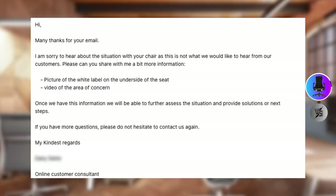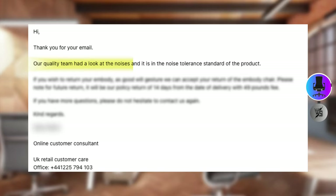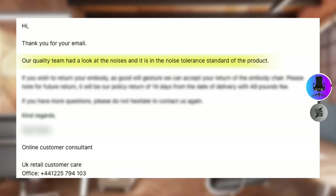I contacted Herman Miller about this and sent them a video. To my surprise, I got this answer from customer support: 'Our quality team had a look at the noises and it is within the noise tolerance standard of the product.' So yeah, do what you like with that information.